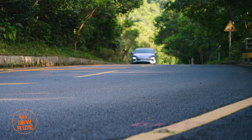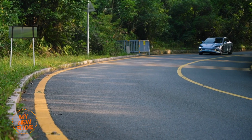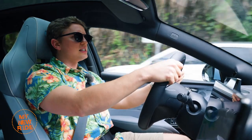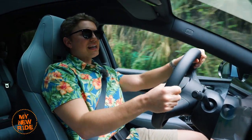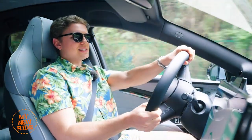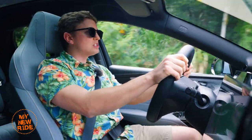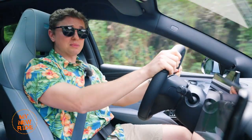The good news keeps coming because this thing feels pretty solid and planted through the corners on this kind of mountain road. It's confidence-inspiring. I know it isn't going to be tail-happy — it has a pretty aggressive ESP system — but it's enough that you can feel comfortable pushing it into corners, and with the amount of steering feedback you get, you feel confident knowing where the car is going.